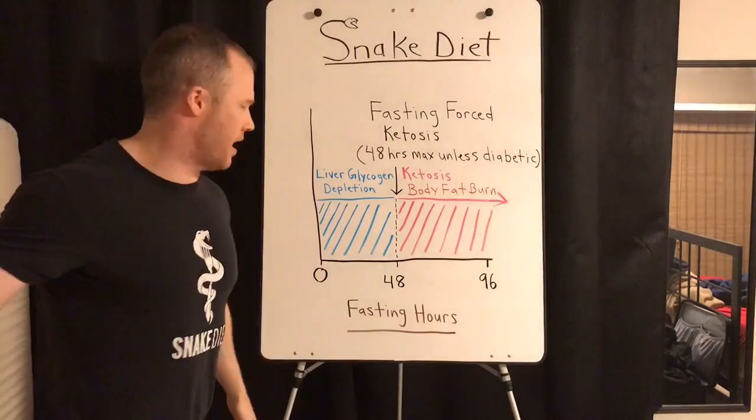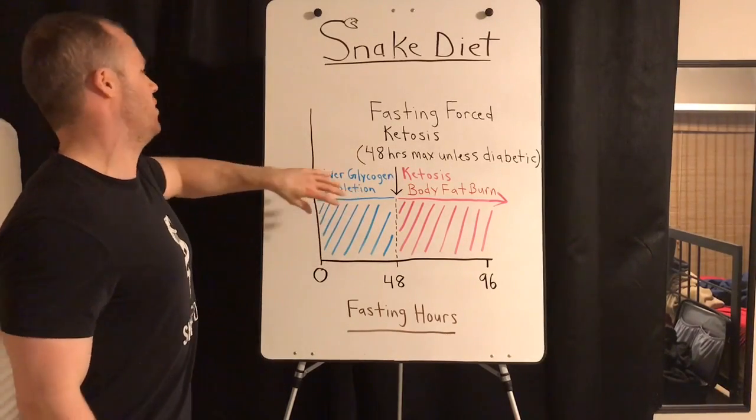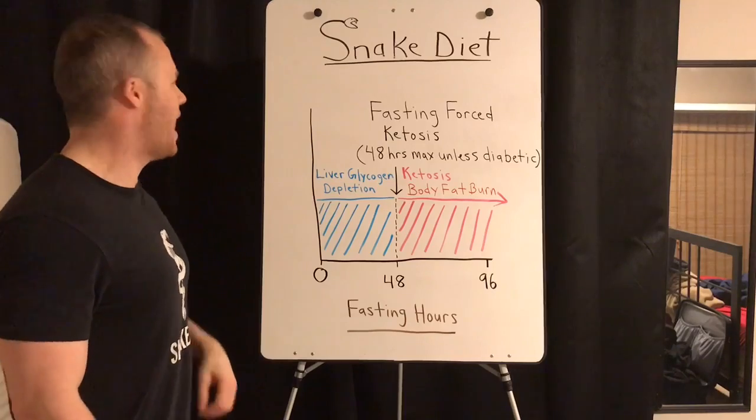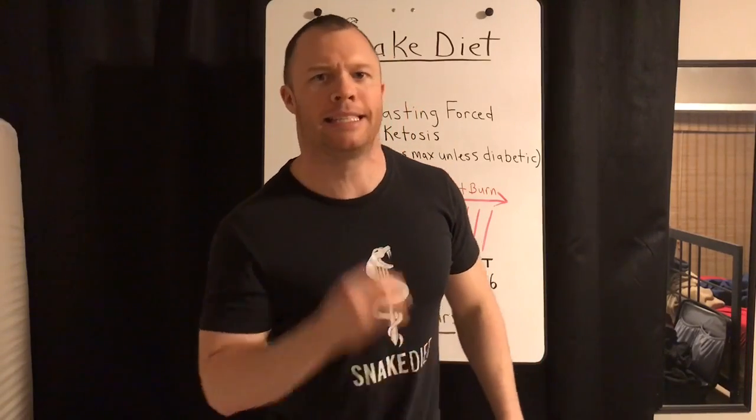So you start fasting right now — you just ate. The first stage of your fast is your glycogen depletion stage, your liver glycogen depletion stage. Your liver glycogen levels are the only thing that dictates if you're in fat-burning mode, in ketosis, in body fat burning mode.